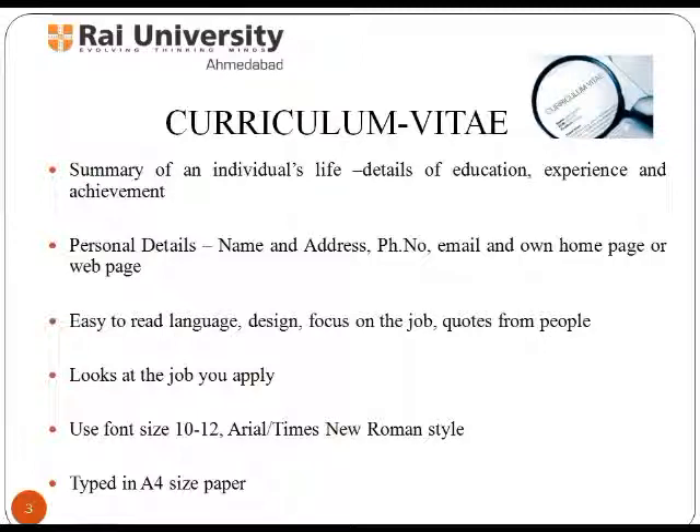It develops a sense of certainty in the employer that you have all it takes to fit into this new position or career. It stimulates interest in the reader to meet you and inspires them to pick up the phone and ask you to come in for an interview.